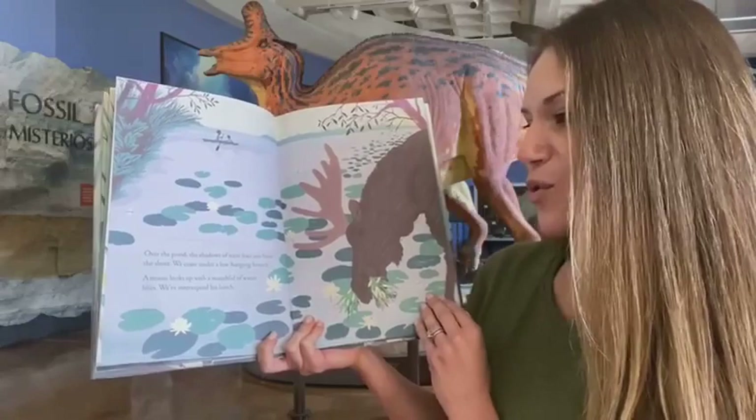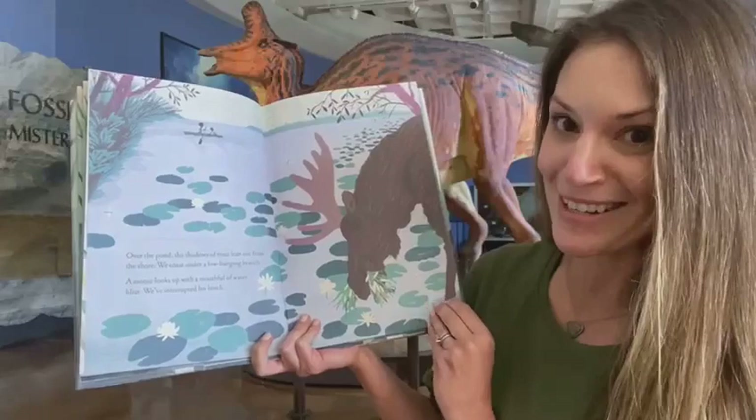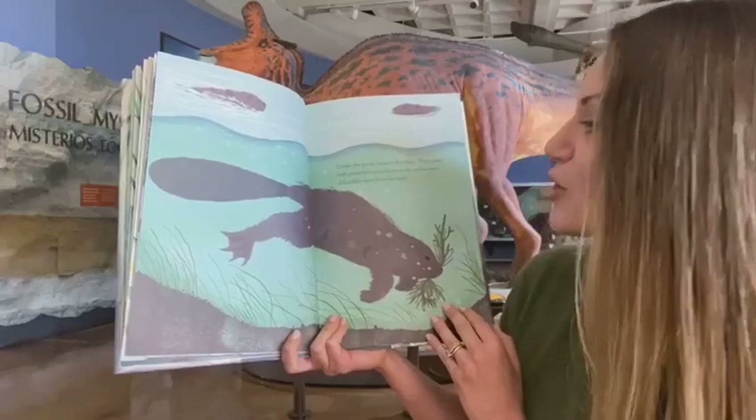Over the pond, the shadows of trees lean out from the shore. We coast under a low-hanging branch. A moose looks up with a mouthful of water lilies — we've interrupted his lunch. Under the pond, beavers dive deep. They pump with powerful tails and rise to the surface with delectable roots from the mud.